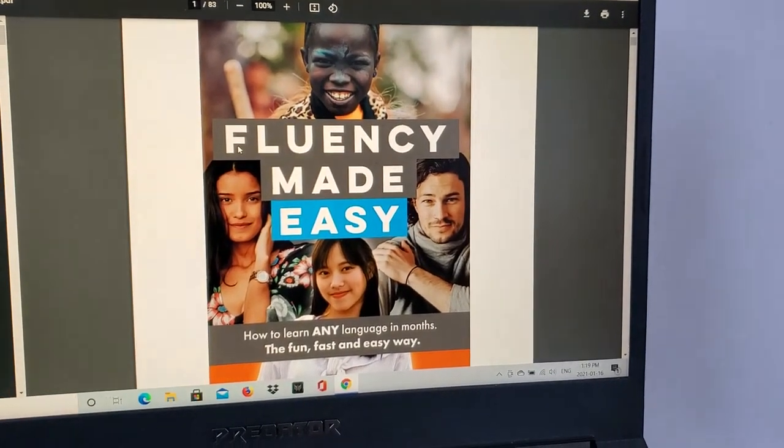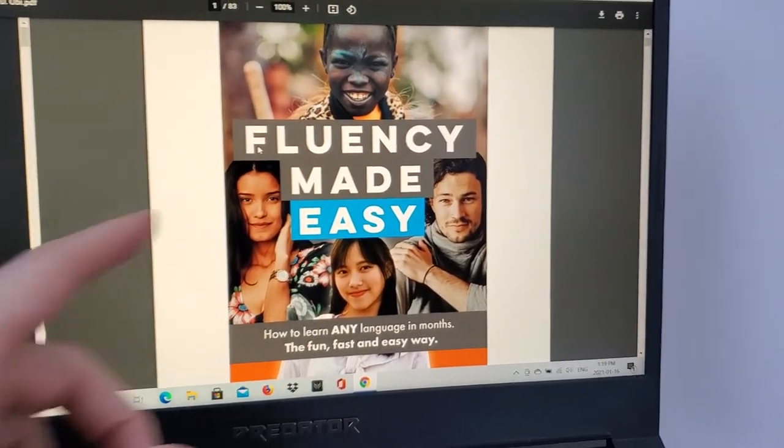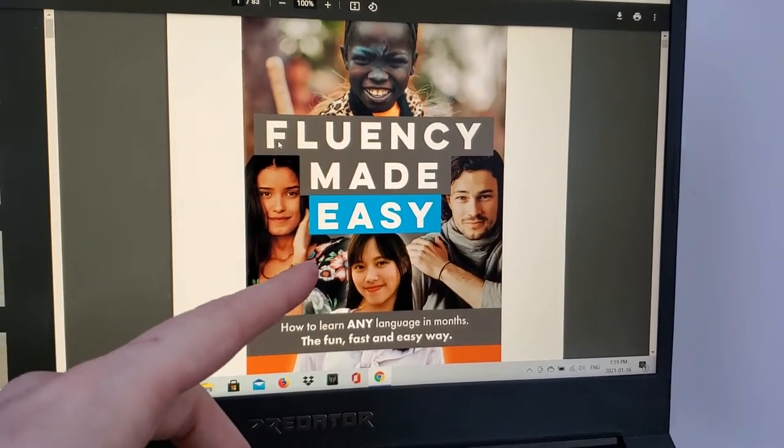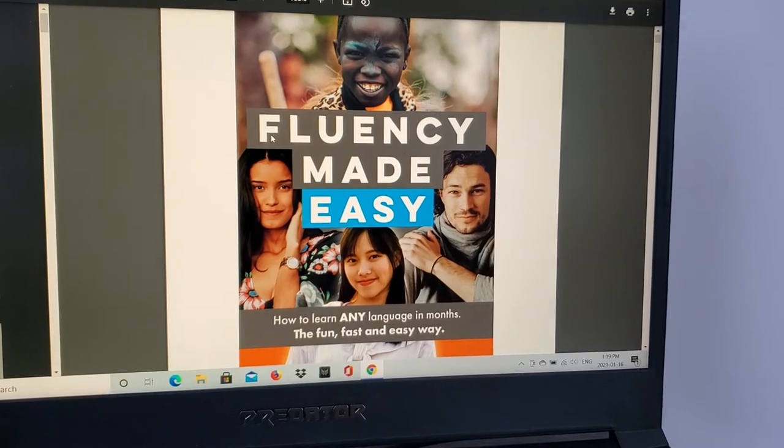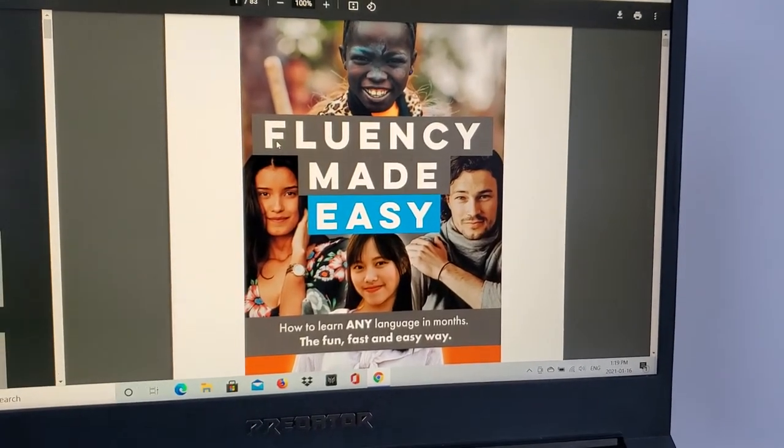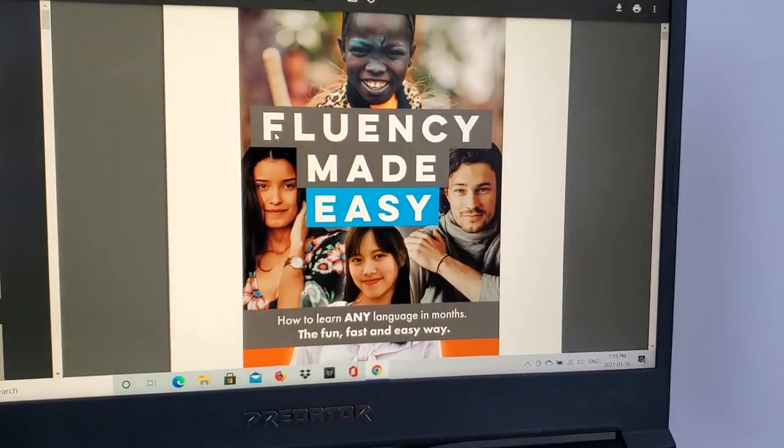I bought Ikenna's ebook, Fluency Made Easy, as you can see here. I just wanted to do a very quick review for people out there that are thinking of buying it as well. It's a short, concise book, so it'll be a short review.